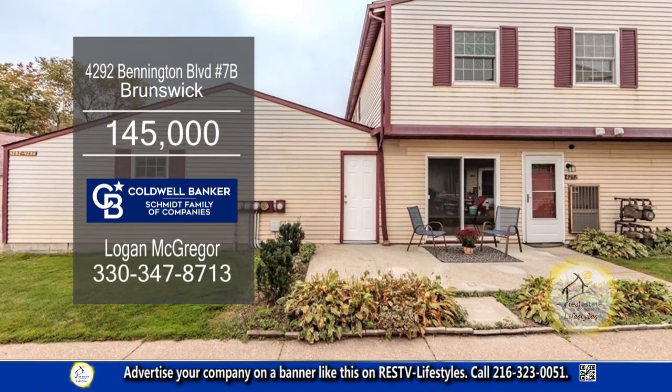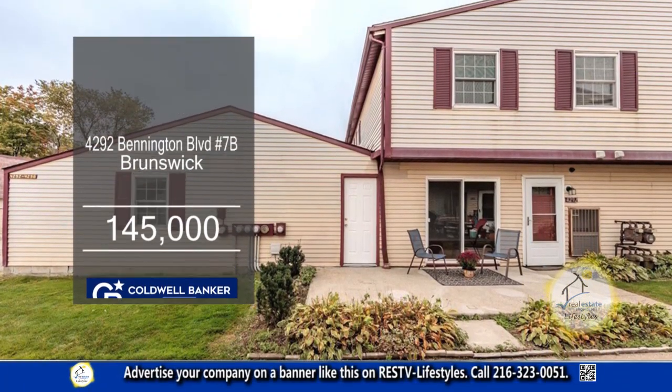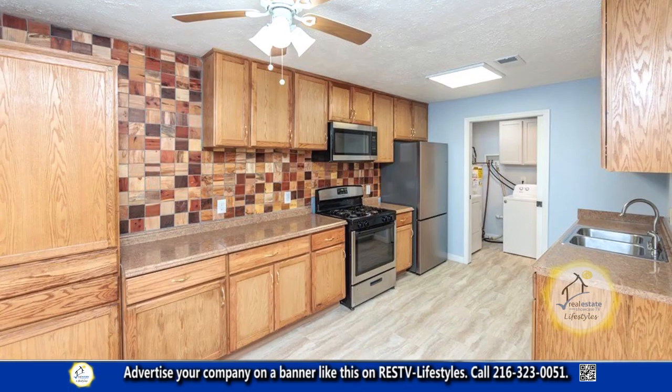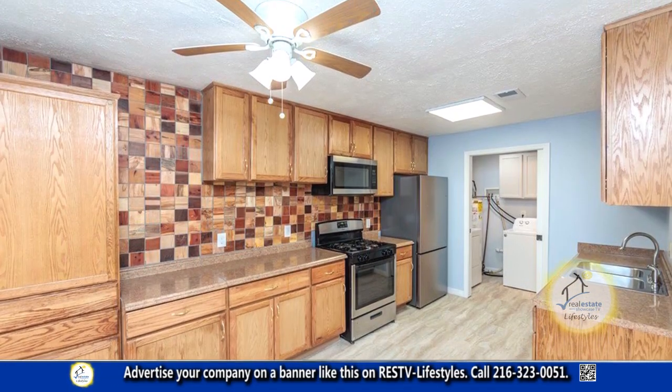This renovated condominium in Brunswick offers three bedrooms and one-and-a-half baths. The floor plan includes a spacious living room. The kitchen has ample cabinet and countertop space.